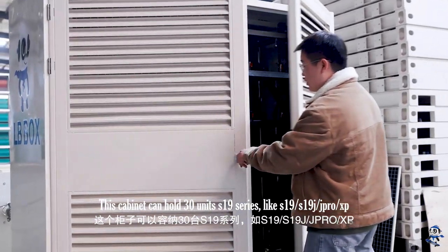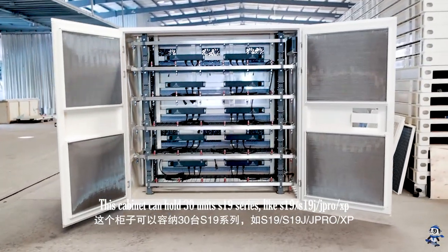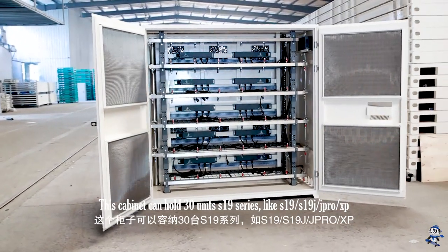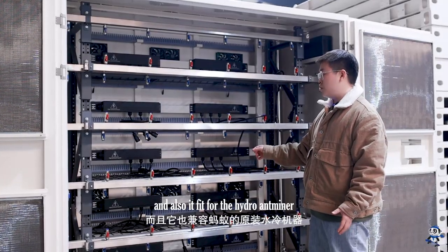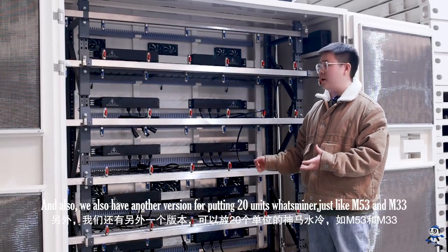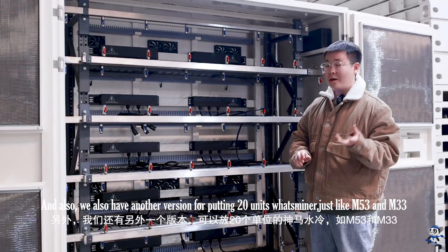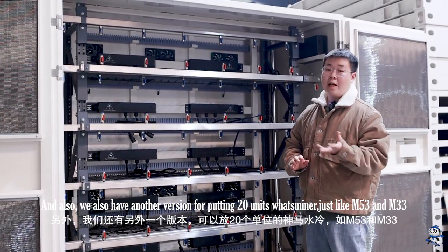This cabinet can hold 30 units of the S19 series, just like the S19, S19J, J Pro, and XP, and it can also fit the hydro immersion miner. We also have another version for putting 20 units of Whatsminer, just like the M53 and M33.